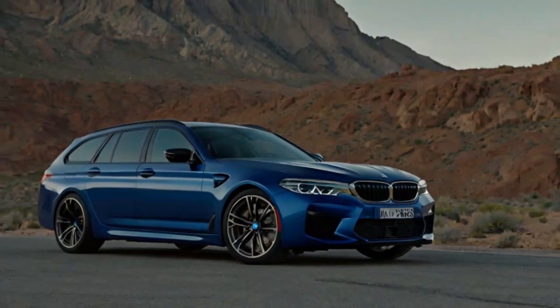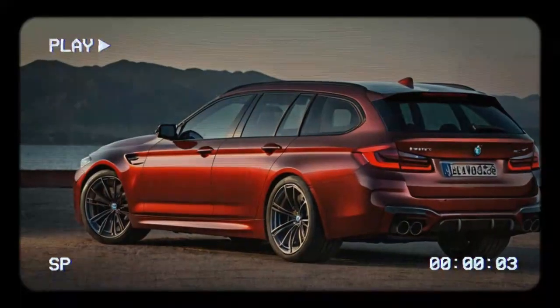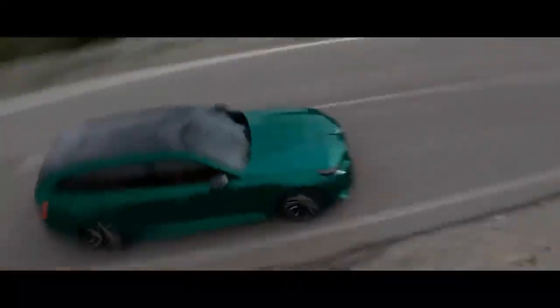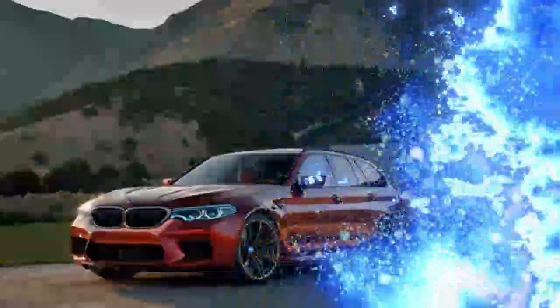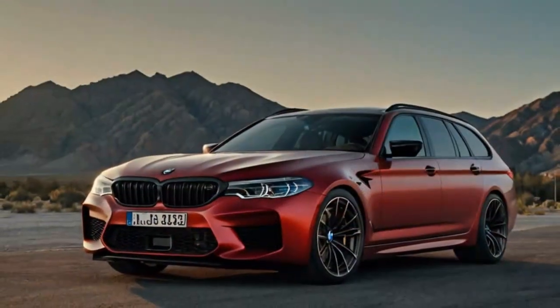Powering the M5 Touring is the same impressive M5 engine. It's equipped with a twin-turbocharged 4.4-liter V8, producing 577 horsepower and 553 pound-feet of torque, paired with a 194 horsepower, 207 pound-feet electric motor. The motor is integrated into the 8-speed automatic transmission, sharing the same output shaft. With the combined forces of the V8 and electric motor, the M5 Touring delivers a massive 717 horsepower and 738 pound-feet of torque — an extraordinary amount of power.